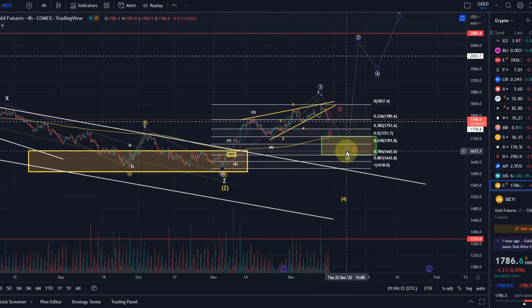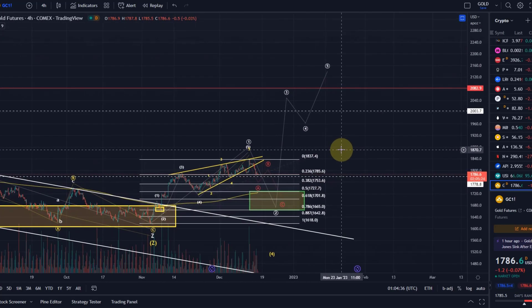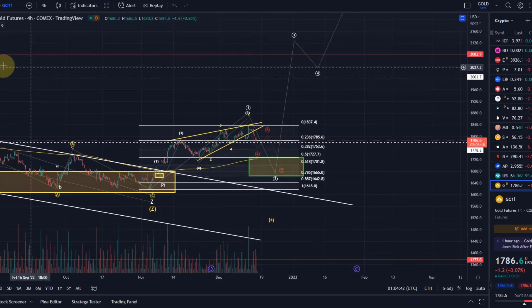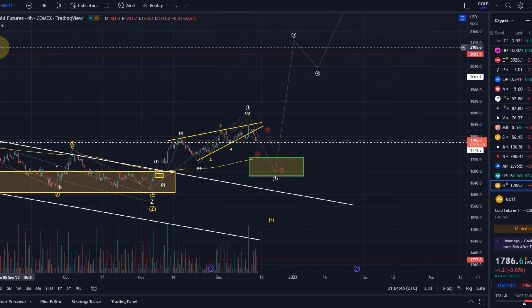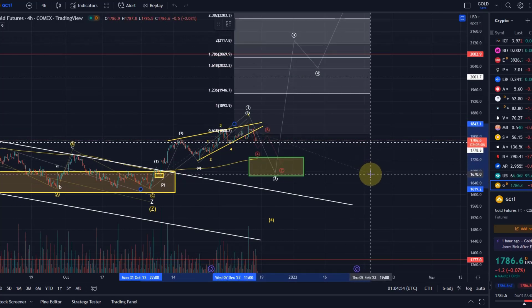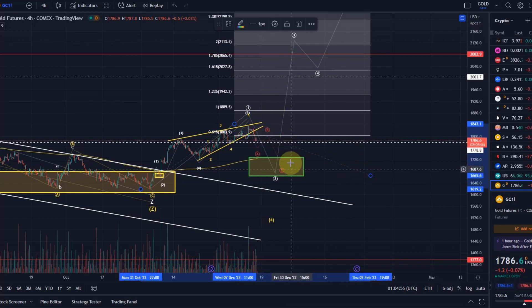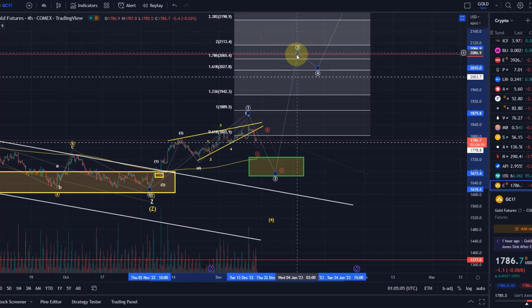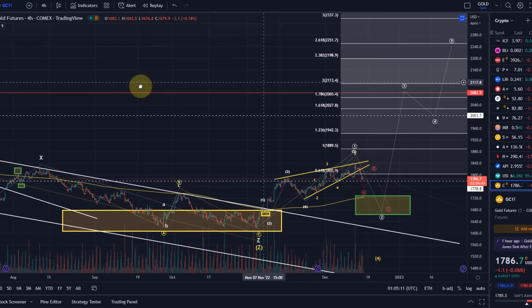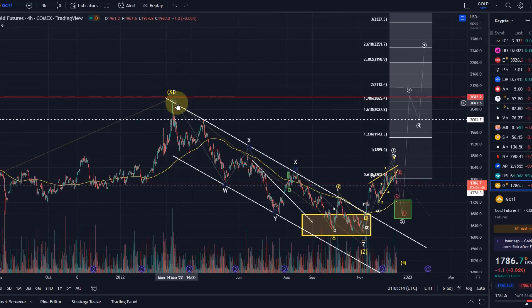If this level holds, then we've got a really good setup here for further continuation to the upside. The way it would ideally work out: we would move up in wave three, move down in four, and move up in five. We can roughly formulate some targets for this wave three to the upside — we would look at wave three to get into the region between $2,028 and $2,113. Then ideally a wave four down, and wave five up where we might look at $2,250. It's getting interesting where we might actually make new highs.